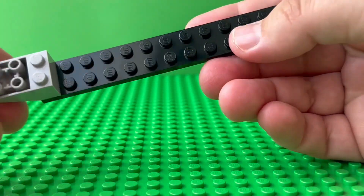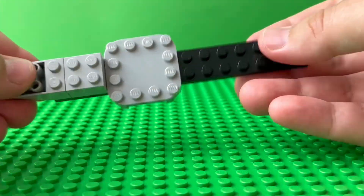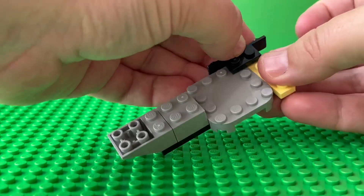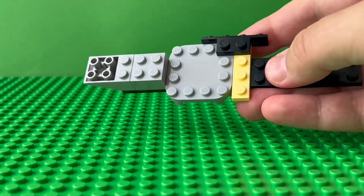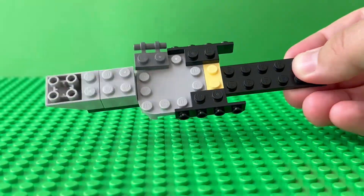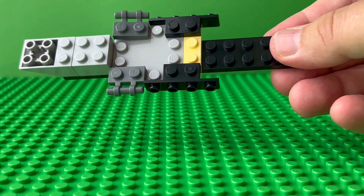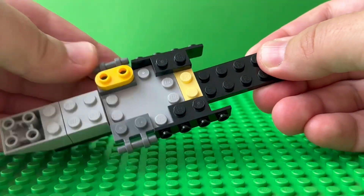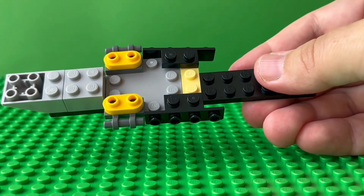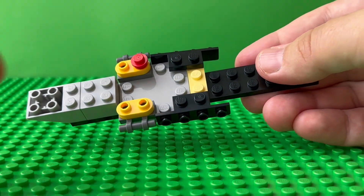Now it's time to build our jet — let's get started. On the bottom there is this black piece, and then we are adding some quite big pieces. I must say this was quite a complicated build for me because it really has three bags and a lot of pieces — 146 pieces for $9.99.